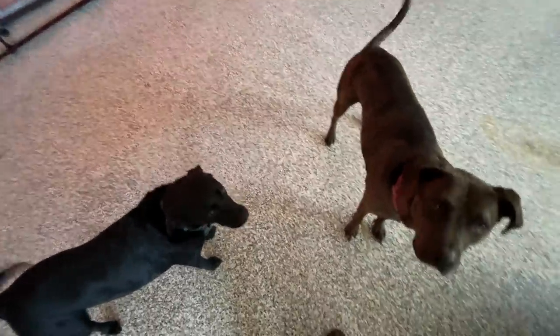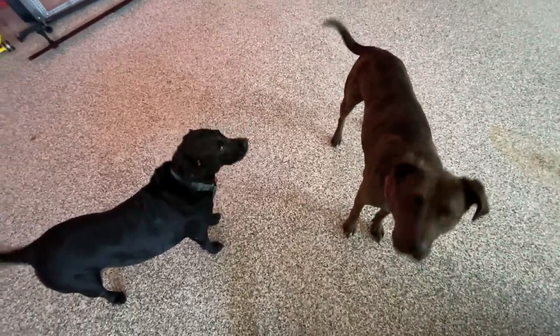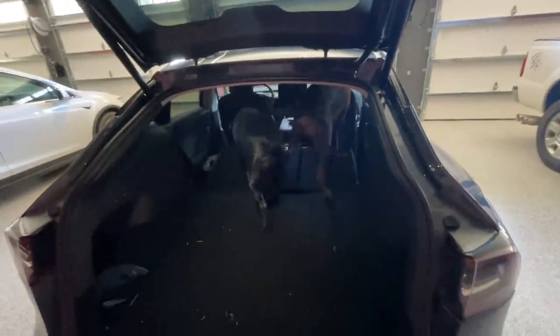Hank and Luna want to show you guys the difference between basic autopilot that comes with every Tesla and the full self-driving autopilot with the enhanced features. We're going to go out on the highway and find some vehicles to practice on using our full self-driving and basic autopilot.